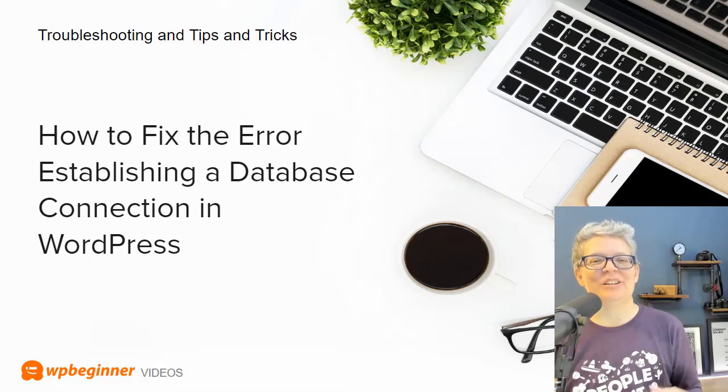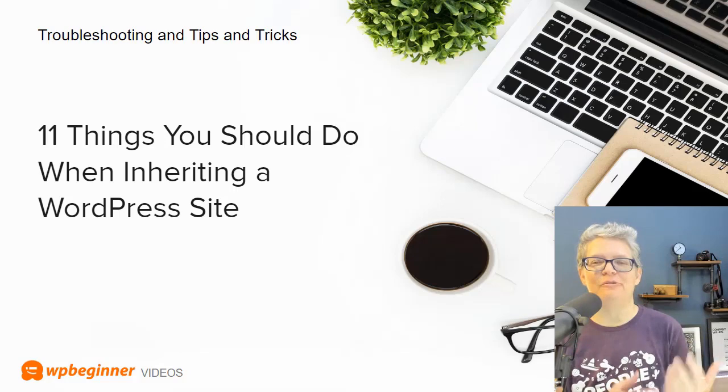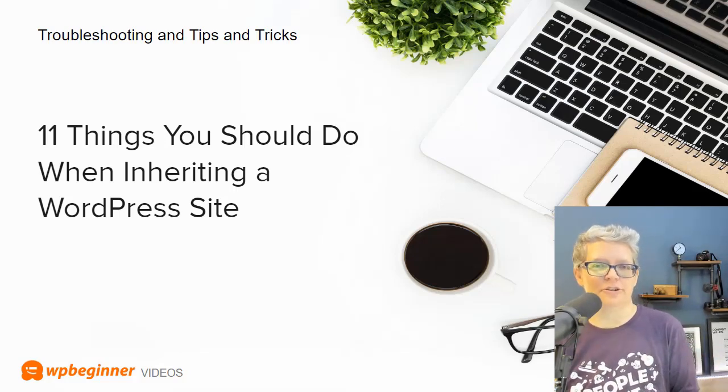If you're here because you've inherited a site, we see this all the time. Whether you volunteer somewhere, at your church, or at work — if you have a little technical know-how and an interest in WordPress, you'll probably inherit one. So we've put together eleven things you should do when inheriting a website.